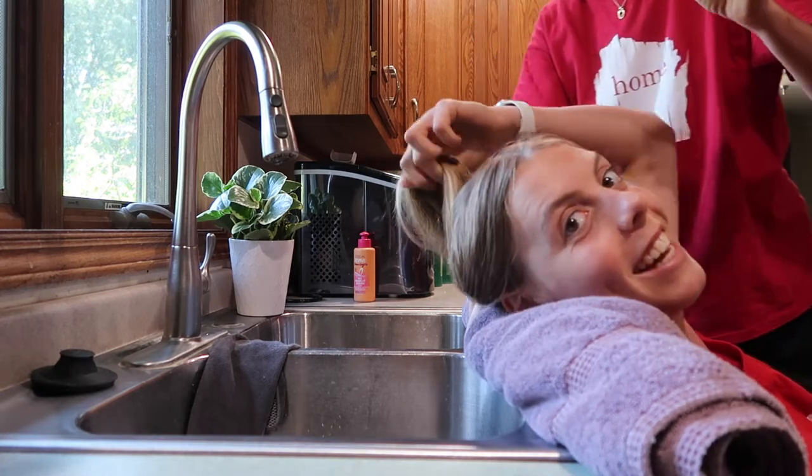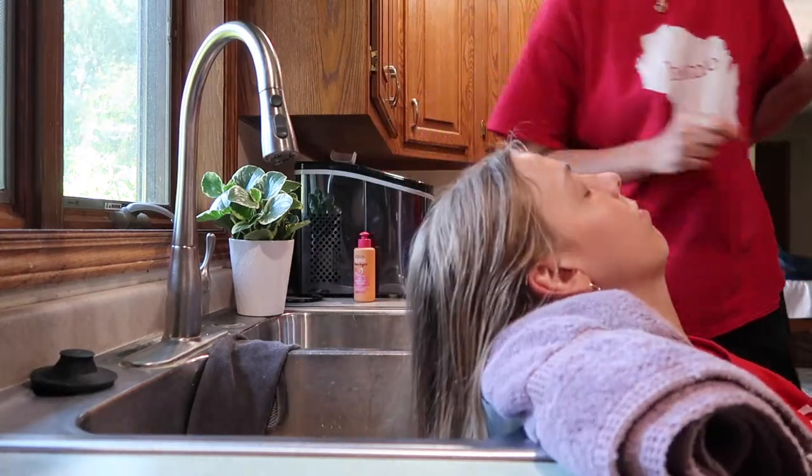Hair washing time! Yay me. This is going to go real well.